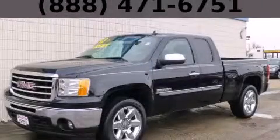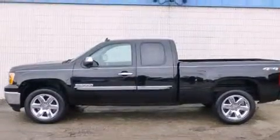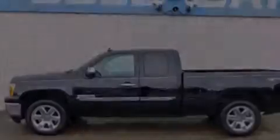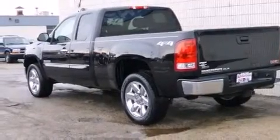This is a 2012 GMC Sierra 1500. It has the power to move what you need and the look too. It features a 5.3-liter eight-cylinder engine, an automatic transmission, and four-wheel drive.